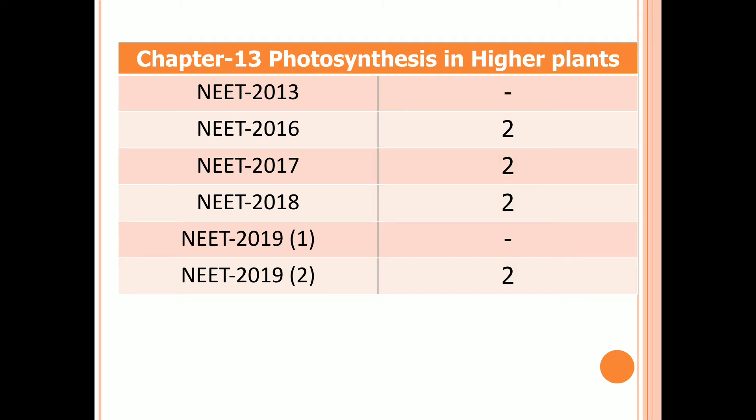Chapter 13: Photosynthesis in Higher Plants. No question in 2013 and the first examination of 2019. Two questions in 2016, 2017, 2018, and the second examination of 2019.